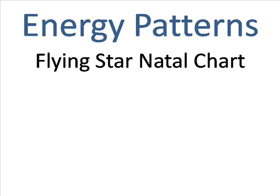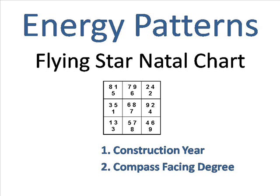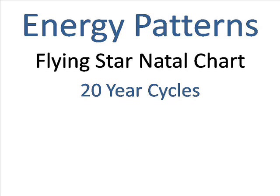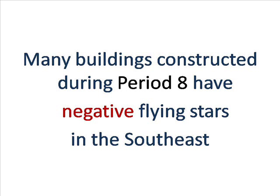We call those energies the flying star natal chart. In every building's natal chart, there are nine different energy patterns — one in the center and one in each of the eight compass sections. We know how to figure out what they are by the year of construction and the compass degree the building faces. Flying star natal chart energy patterns run in 20-year cycles. The current cycle is period eight, which began in February 2004 and ends in February 2024. Many of the buildings constructed in period eight have negative flying star energy patterns in the southeast.